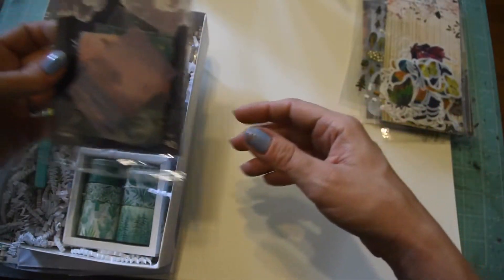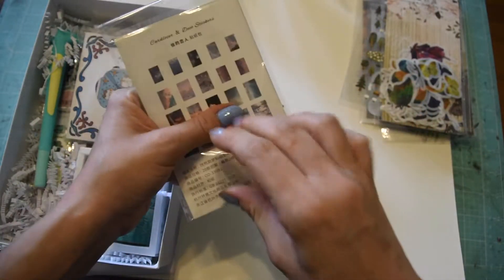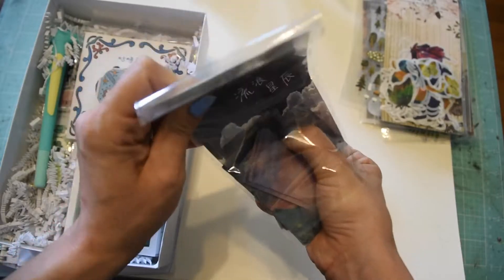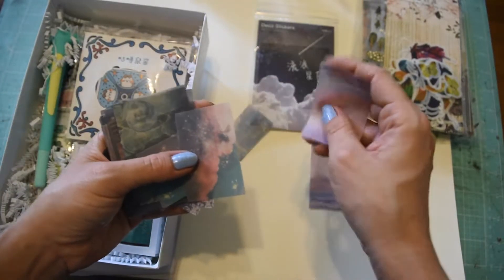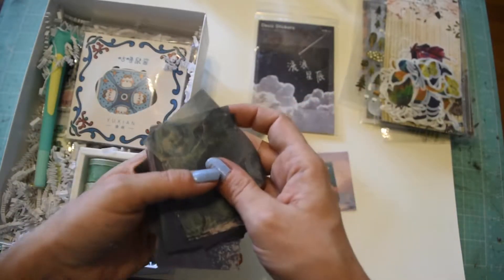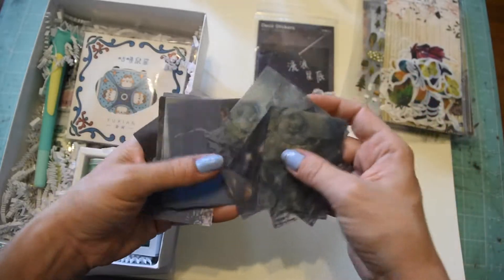The next thing we have are deco stickers. They look like they're washi-type - like a spacey sky kind of thing. So it's like an ocean with a sunset, like a galaxy sky. They're all different like bodies of water and skies and moons.